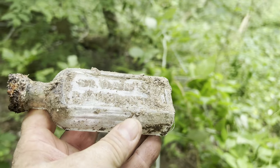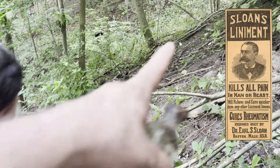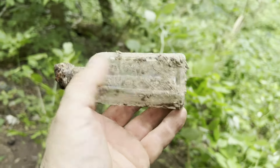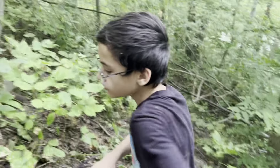We found a Sloan's Linaments. At least it's got embossing on it — all the other bottles we've been finding are just all kinds of jars, one after another. At least this one's got some embossing on it. Sloan's Linaments. And Tyler does not like my fork joke. Alright, well let's keep digging around Tyler. Let's find some more treasure. Let's go.